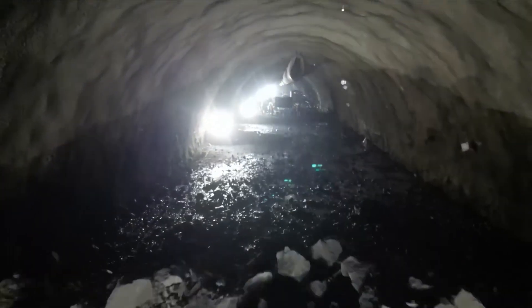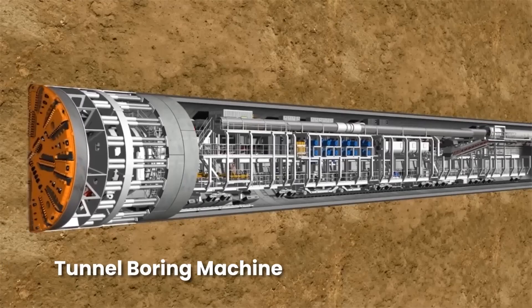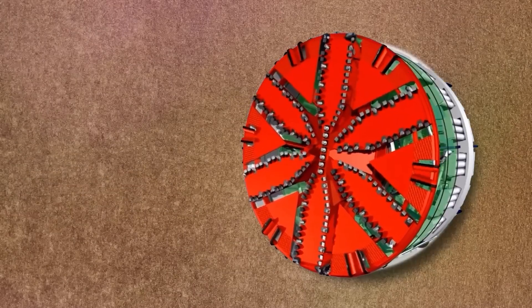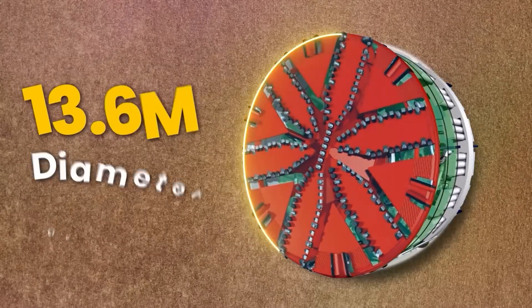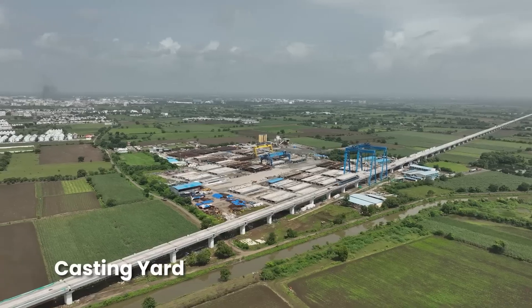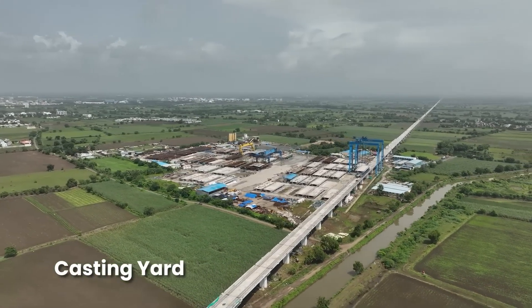This engineering marvel utilizes a dual technique approach: the New Austrian Tunneling Method for five kilometers, which has already been achieved, and the remaining 16 kilometers through a tunnel boring machine with the largest cutter head ever used in an Indian railway project, measuring 13.6 meters.